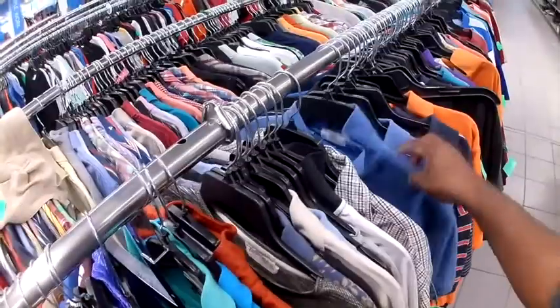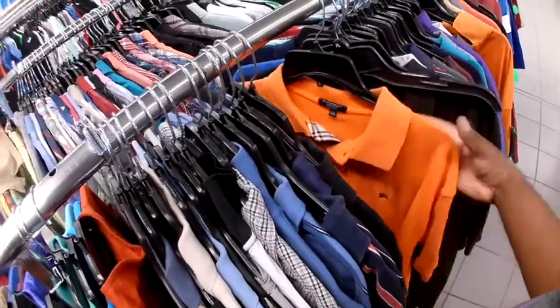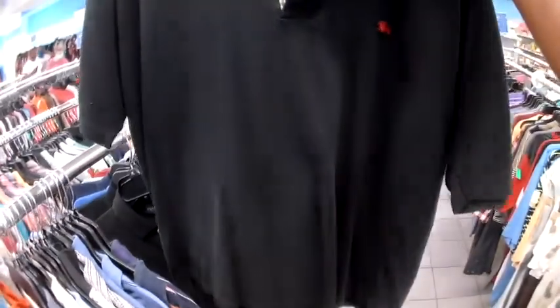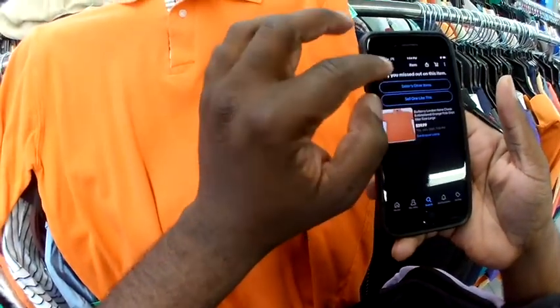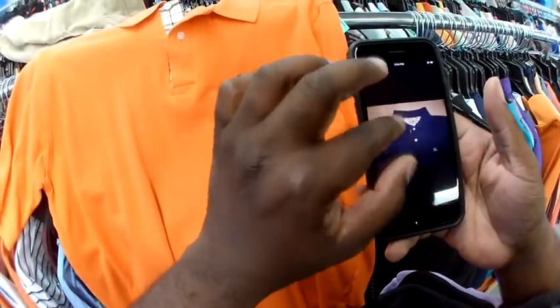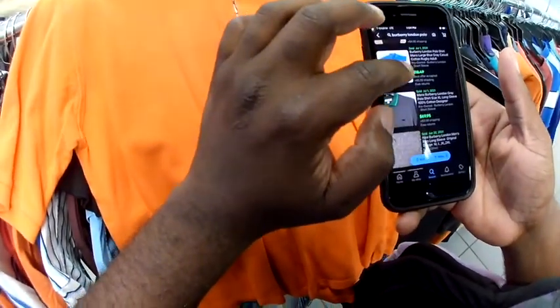And then here we have the Burberry London polos. I think I found three or four of these. I took them out — here's a black one too. I just took the time to lay them out and make sure they weren't knockoffs. I pulled up a couple on eBay just to check other sellers' pictures to see if my logo matched up to theirs. After looking at a few, everything was good. I just didn't want to get caught selling knockoffs on eBay and have my account take a hit.